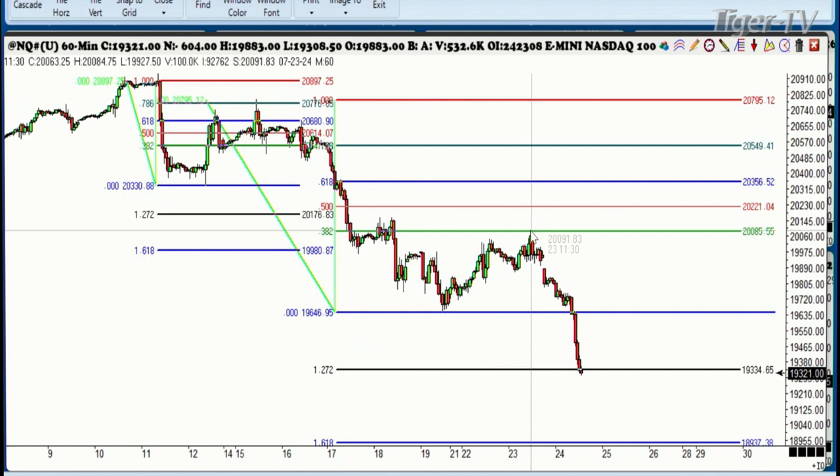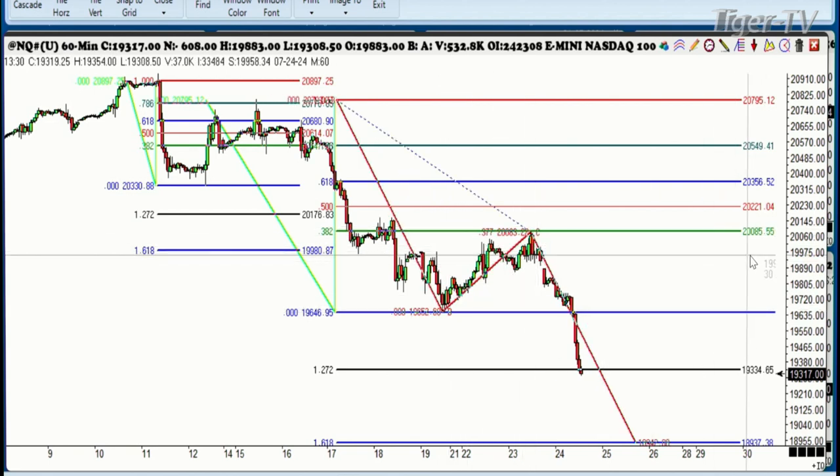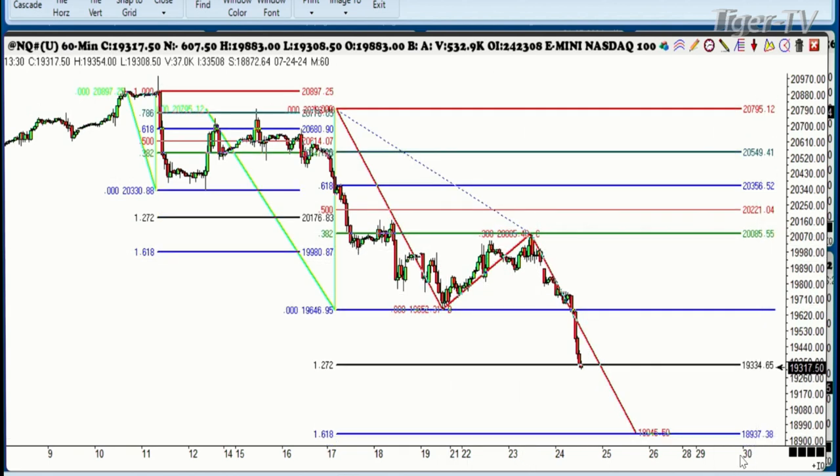You can see we made the first pattern right here — there was your A, B, C, D — there was your 38.2% that we were talking about just yesterday. So that means we have a new ABCD forming right now, and as you can see we're making new lows as we speak. There's your low, there's your high, and there's where you're going folks: 18,937. We've got another 400 points to go.